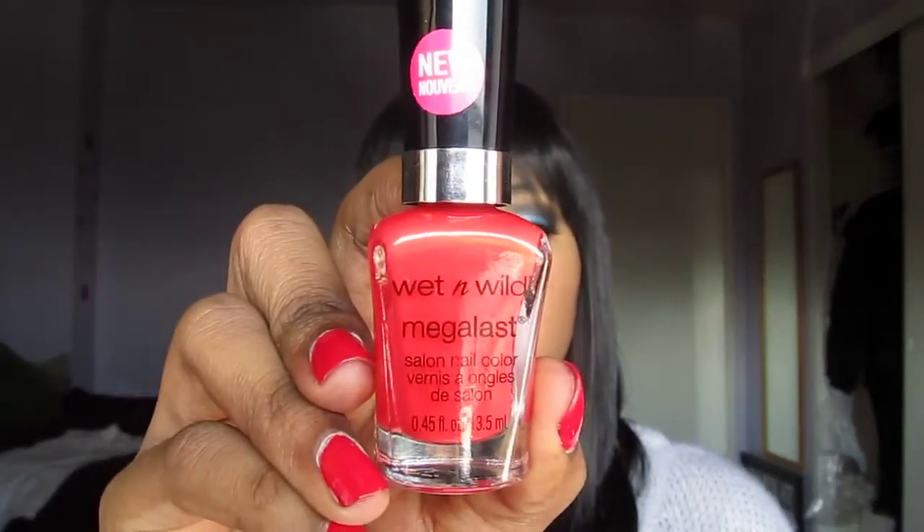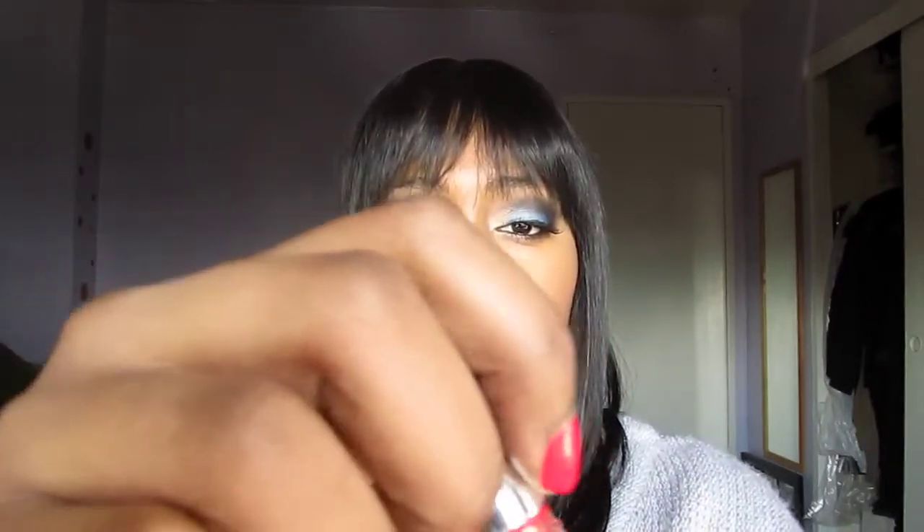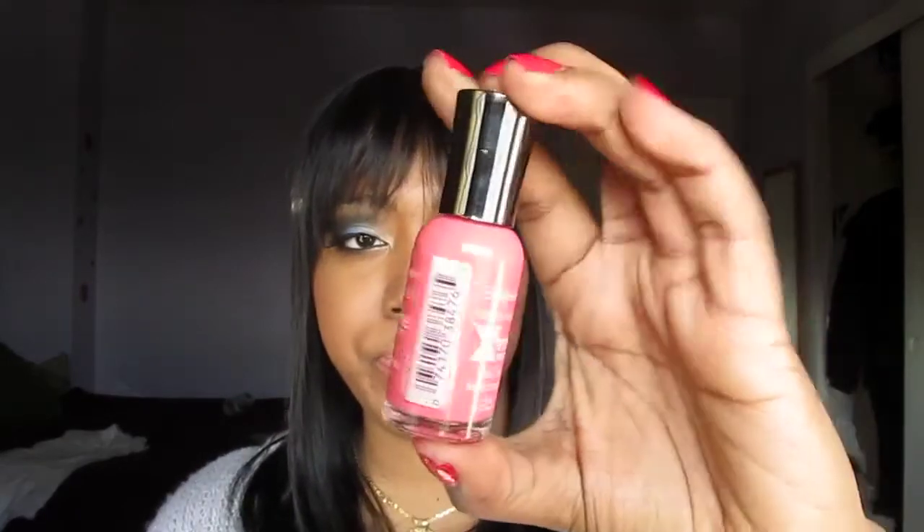The next one is a Wet n Wild Mega Last nail polish in color 112C, Heat Wave. Surprisingly, it has a similar flat brush style even though they're different price ranges — the Sally Hansen is about six dollars and this one is about three dollars and some change. The Wet n Wild brush is probably a bit larger but still the same idea. Next is Sally Hansen Hard as Nails Extreme Wear in Coral Reef 405. I was really on the lookout for coral because I really want to rock coral this season.